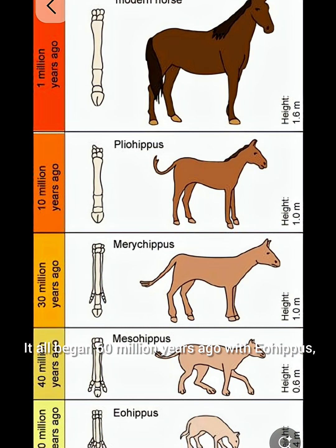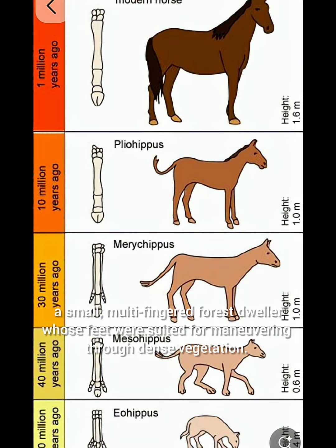It all began 60 million years ago with the Eohippus, a small multi-fingered forest dweller whose feet were suited for maneuvering through dense vegetation.